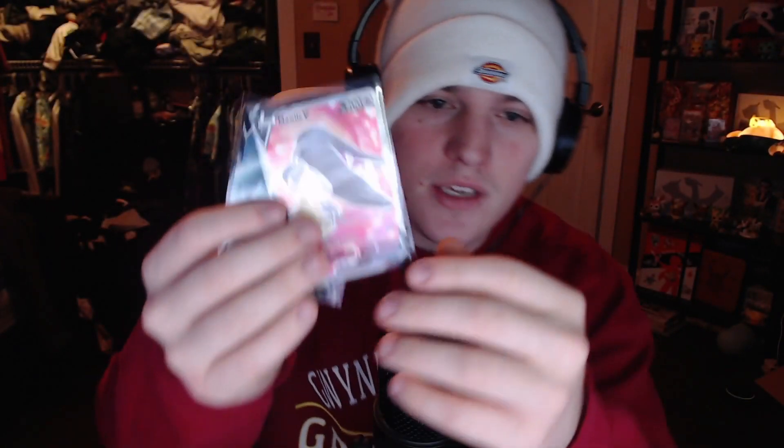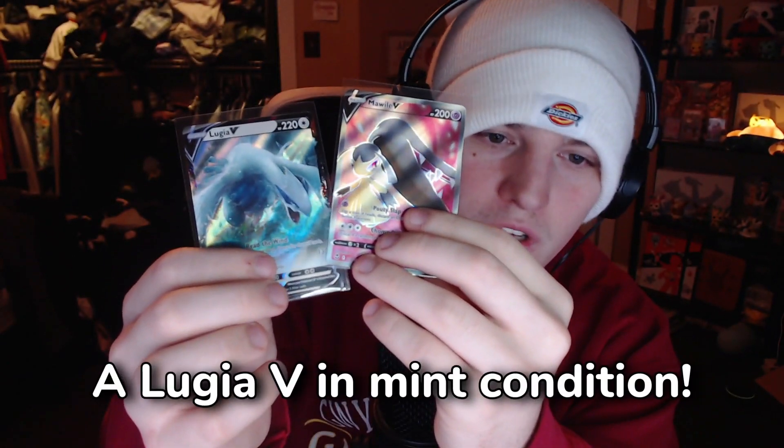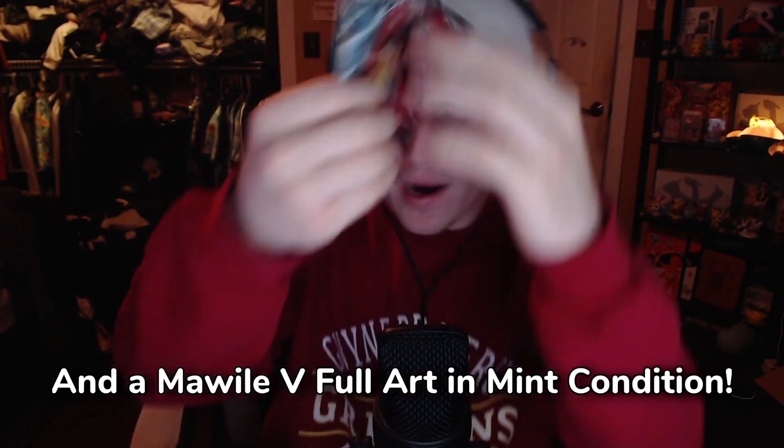If you do all of this you will be entered to win these two cards right here: a Lugia V in mint condition and a Mawile V full art in mint condition. And just because I like you guys so much, I'm also going to include the Gordy full art from Silver Tempest. Some people don't like Gordy, but I think Gordy is a funny looking dude, so we're going to include those in the giveaway as well.